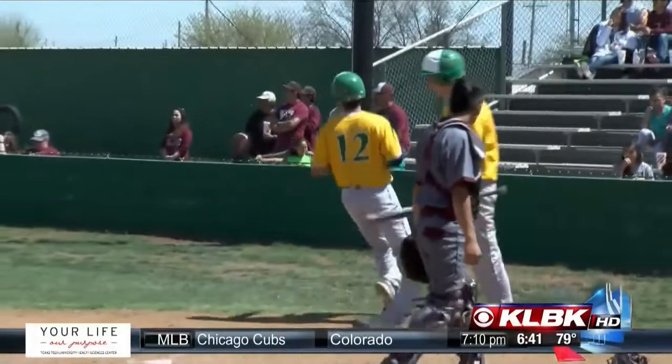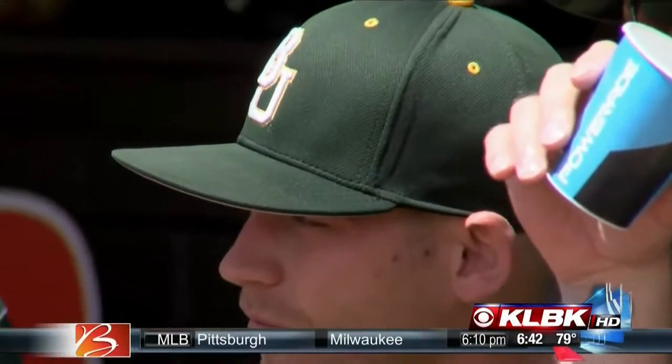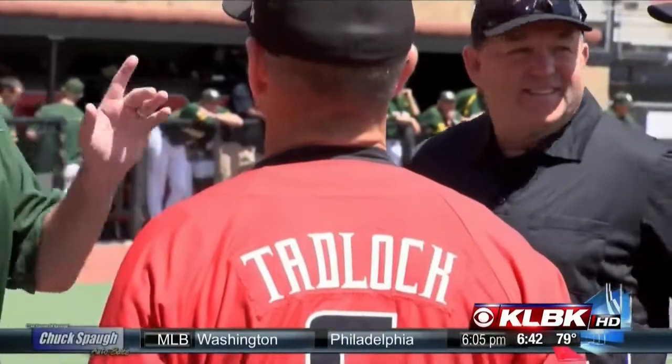The Wildcats would go on to win 11-1. The Red Raider baseball team is hoping to take the series from Baylor with a win today over at Rip Griffin Park. This is the Red Raiders' third straight Big 12 series at the Rip, and this game, well, it didn't start the way Tech would want.